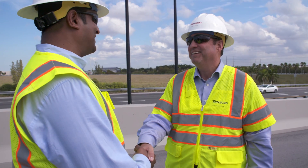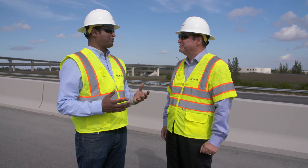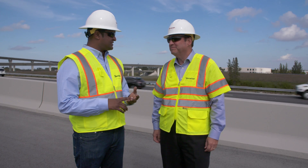Thank you for inviting me down to sunny Florida. Welcome, Sid. Now Rich, you've represented TerraCon on construction projects involving airports, bridges, and highways. What makes transportation projects so unique?